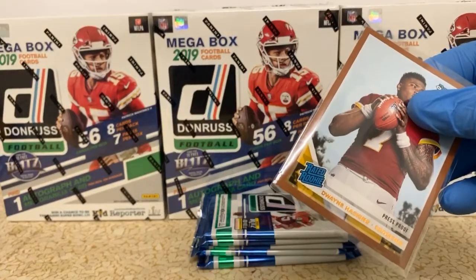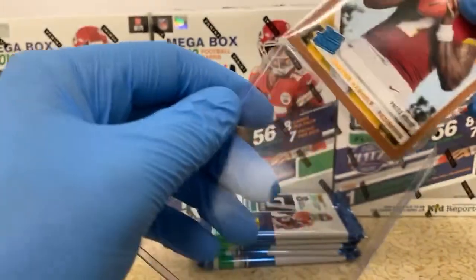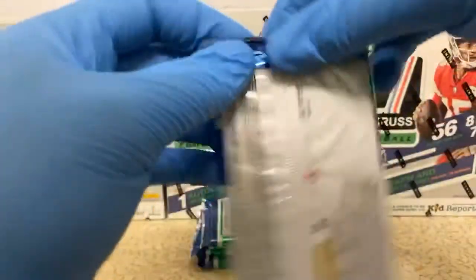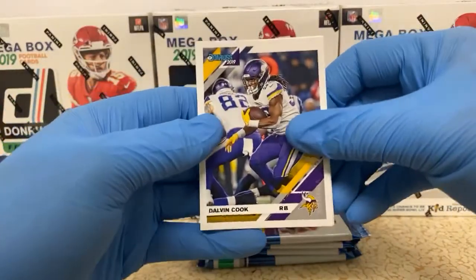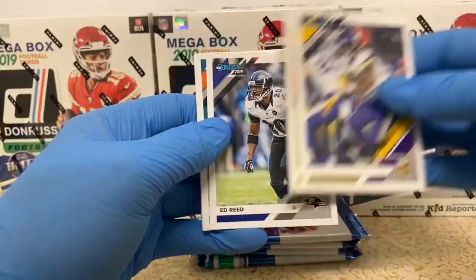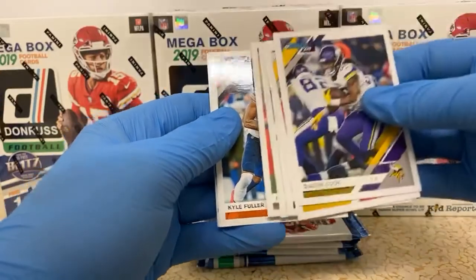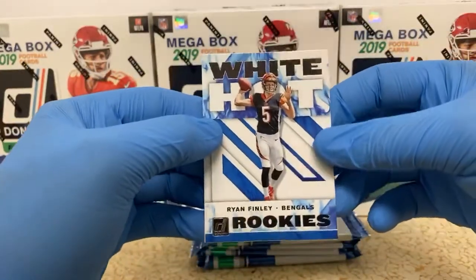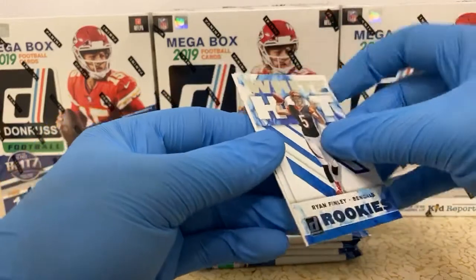Dwayne Haskins, Dwayne Haskins, Dwayne Haskins. Oh my goodness, completely missed on that. There we go. Dalvin Cook. Travis Kelce. Ed Reed. Kenny Stills. Joe Montana. Kyle Fuller. And White Hot Rookies for the Bengals — Ryan Finley. That's a nice one there. And Travion Williams, rookie card also for the Bengals.